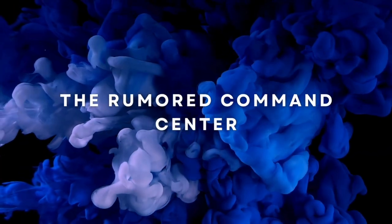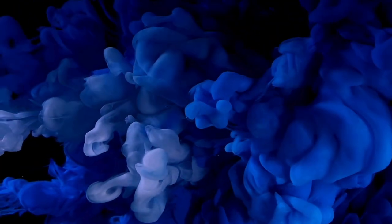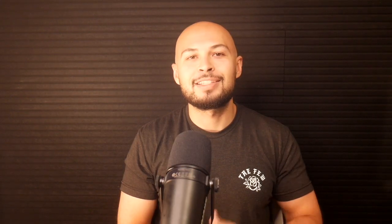At the center of Apple's smart home revival is the new command center device — a six-inch wall-mounted display that can also sit on a tabletop dock. Think of it as a blend between an iPad mini and a Nest Hub, but fully integrated within the Apple ecosystem.